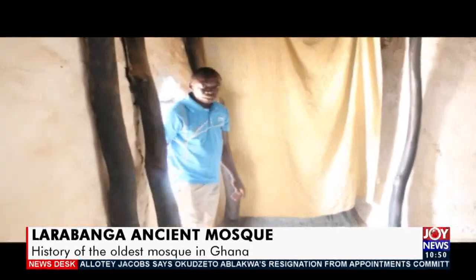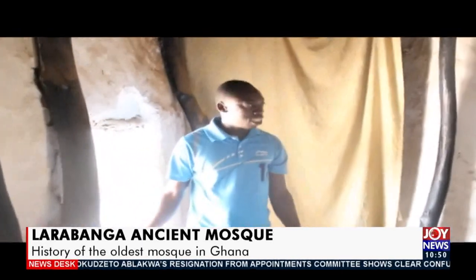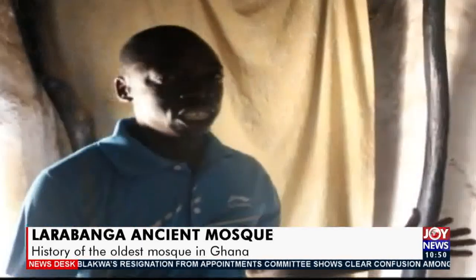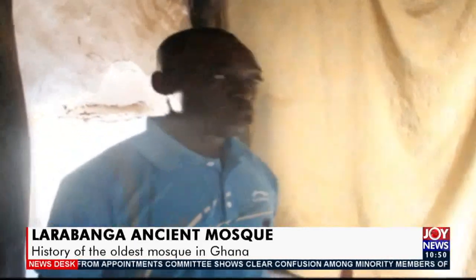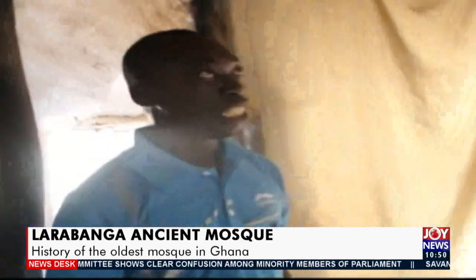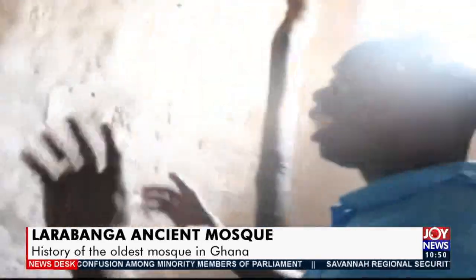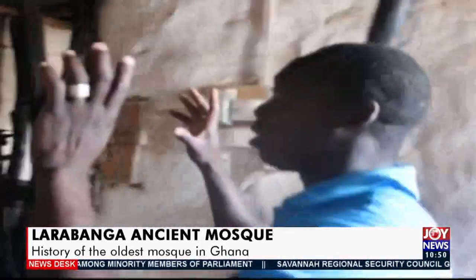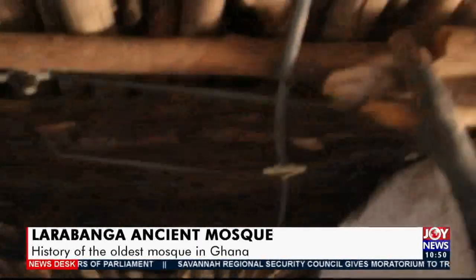Coming inside through the general entrance for men, the interior is divided into two categories — women at the back and men at the front. There is also a column for the imam, the prince who leads the prayers. As you can see inside, it is built with mud, clay, and wooden beams holding up the top. This is the portion for the imam.